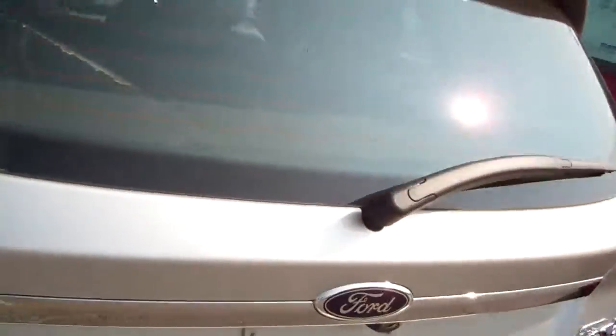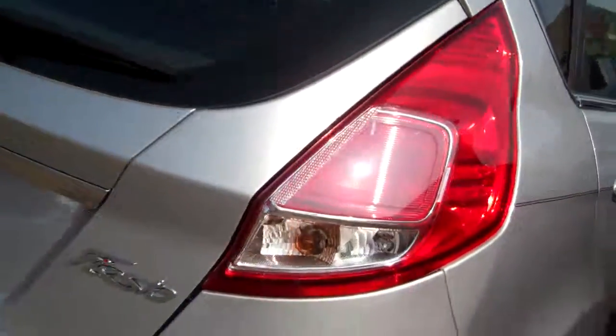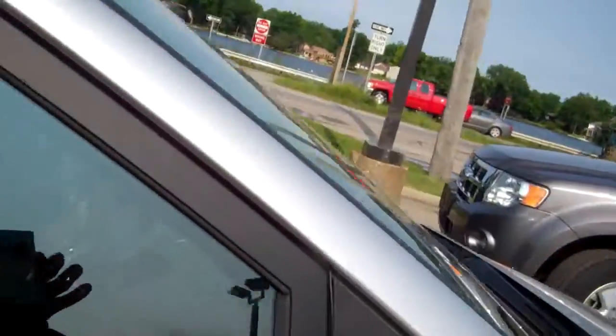Gorgeous vehicle. It comes equipped with your leather heated seating, your MyFourTouch, push button start. We have a lot of different choices. I just wanted to show you what one looks like so that when you come in we can go over everything and pick the right one out for you.